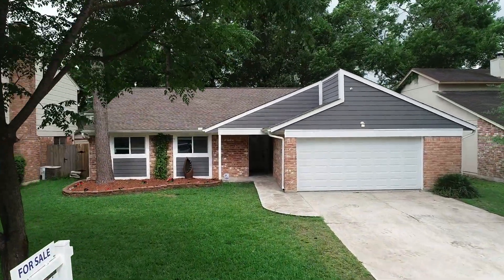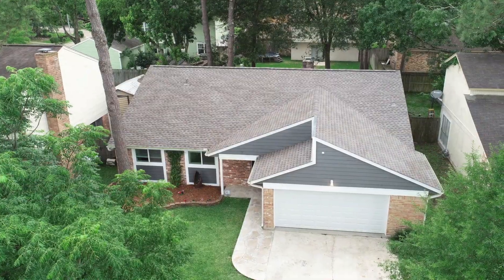As you walk up to this house you'll immediately notice the brand new roof and the freshly painted exterior.